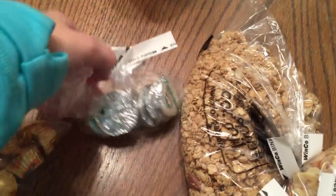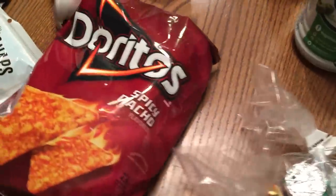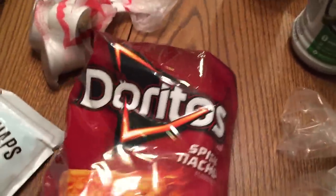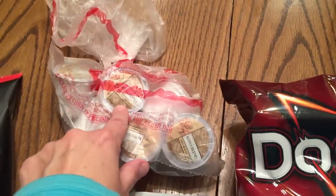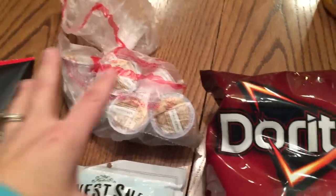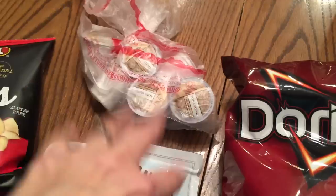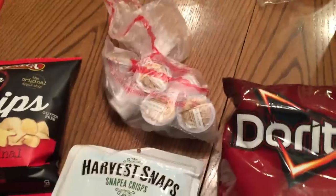I also have some granola for my yogurt, sliced almonds for the girls' lunches, a couple of little chocolates - some peppermint patties and Reese's peanut butter cups - my husband's Doritos, some Harvest Snap peas crisps, Caesar dressing, some apple chips, and I got some coffee in bulk for the Keurig - just enough for the week so I don't have to buy a big box. I spent about $64, which was a little much.